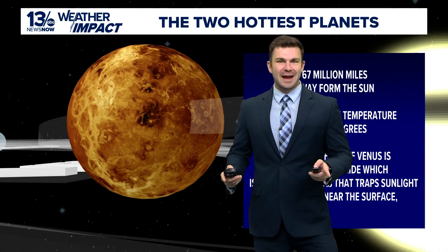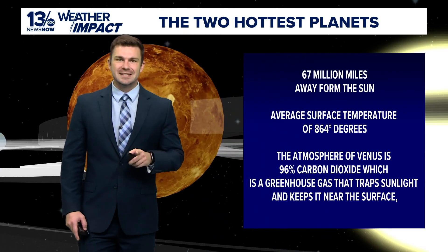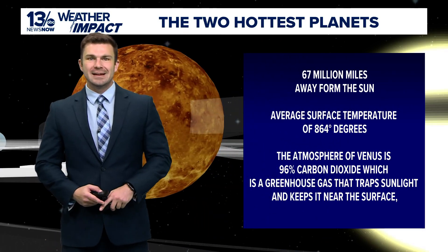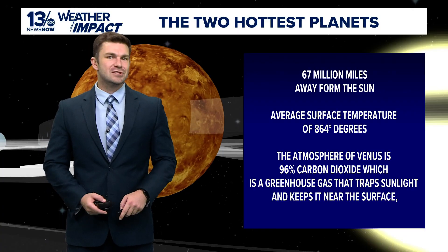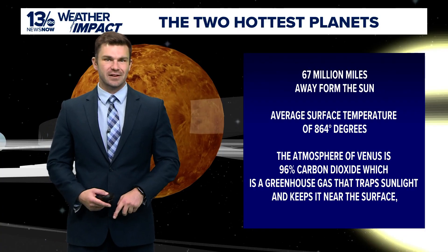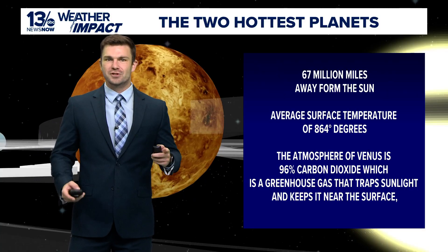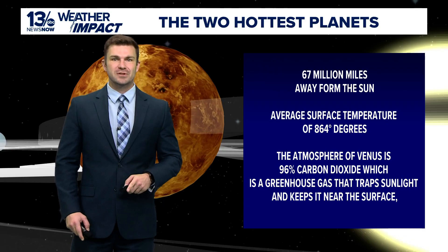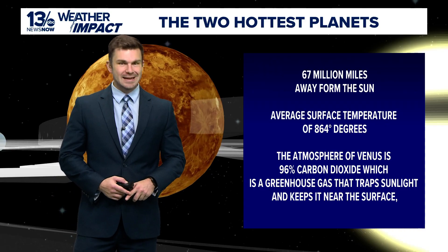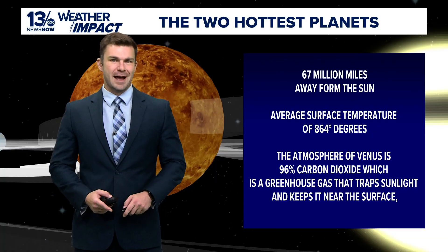Venus, on the other hand, is the second closest planet to the sun, orbiting 67 million miles away, but it's the hottest planet in the solar system. Why? It has to do with Venus's atmosphere, made up of 96% carbon dioxide, which is a greenhouse gas that traps sunlight and keeps it near the surface — known as the greenhouse effect. Venus has a runaway greenhouse effect.